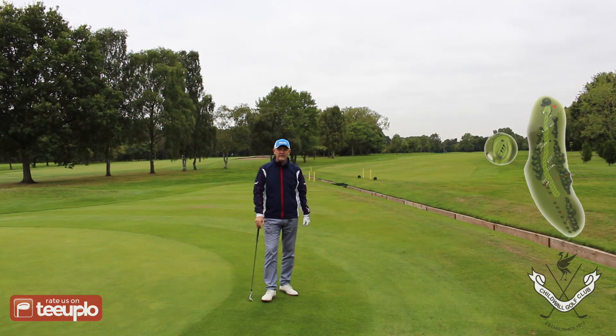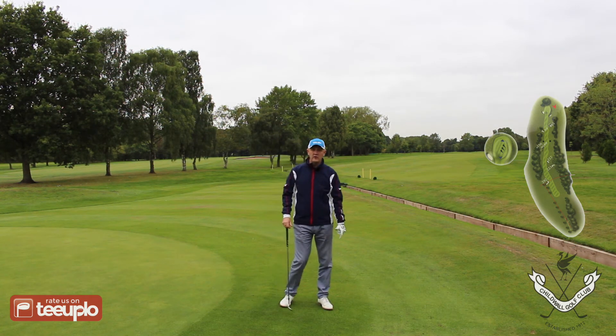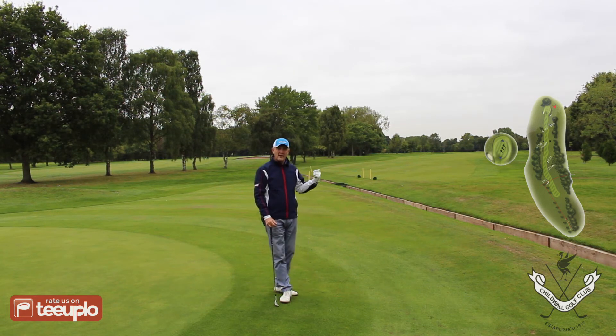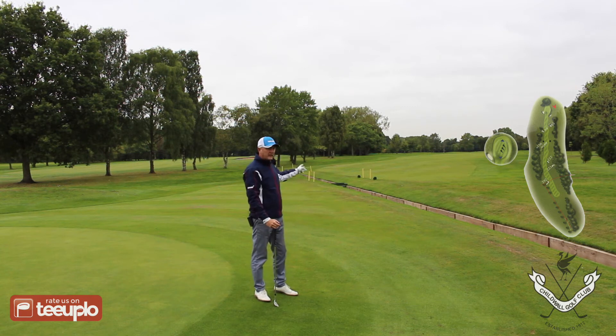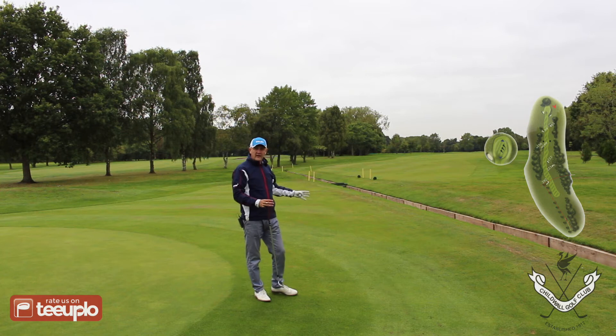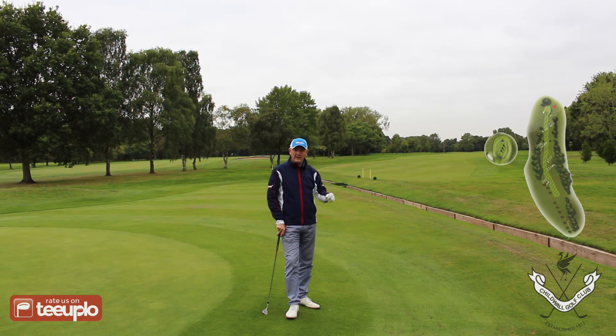We're just greenside on the 14th — a par 5 measuring 481 yards from the visitor tee box. Not the longest par 5 in the world, but one noticeable thing: looking back down the fairway you can see the definition and how tight it is. The landing area is very narrow from the tees so you have to be extremely accurate to get your ball on the fairway. First cut of rough is not too bad, but if you miss into the second cut your ball is really nestled down.